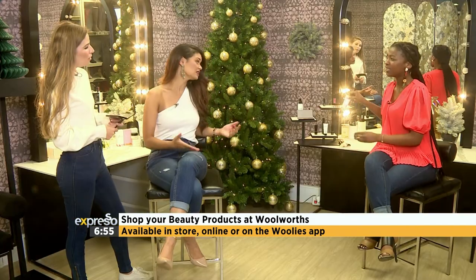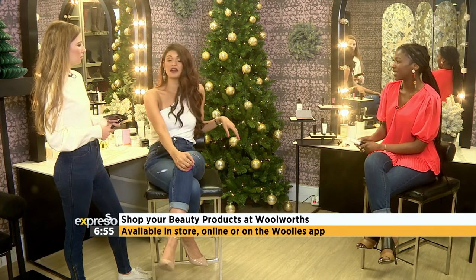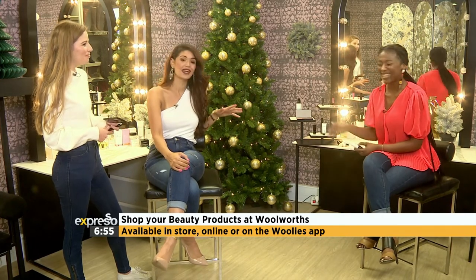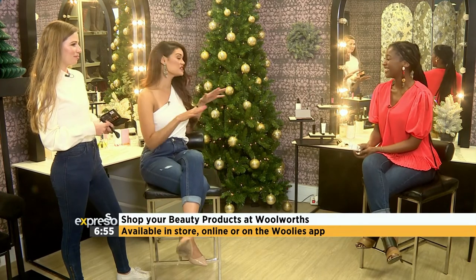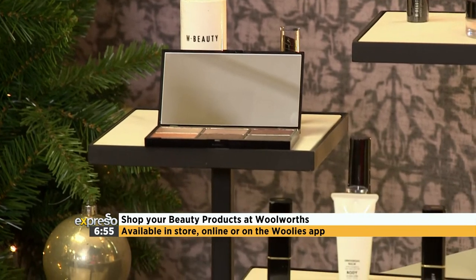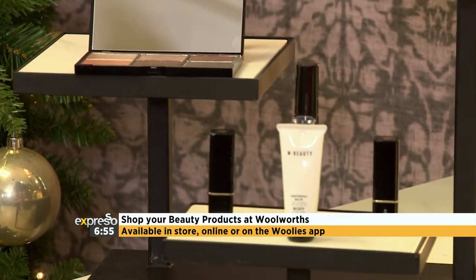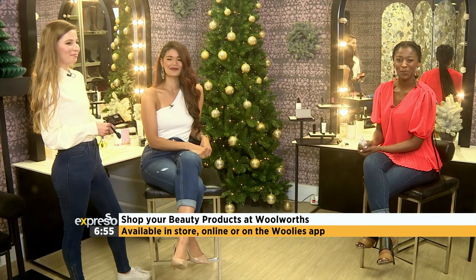That's the beauty of versatile products — you can use them for so many different things. All the products Bernice and Knox mentioned are available at Woolworths, in-store, online, or on the app. They also make great options for festive season gifting.